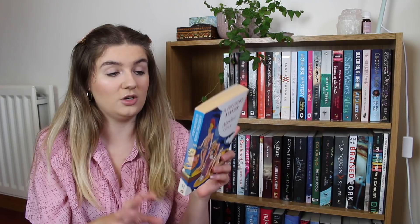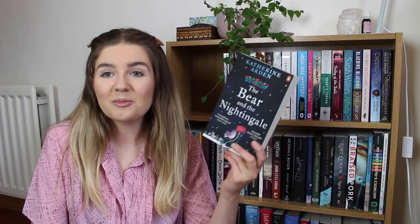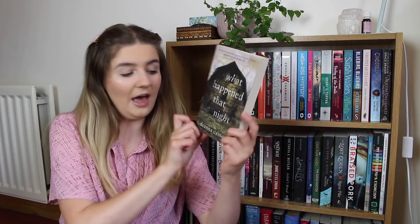We then have a book I pinched off my dad's bookcase — A History Maker by Alistair Grey. I've only ever read one Alistair Grey book but very much enjoyed it, and my dad had a few on his bookcases so I thought I'd read another one. To be perfectly honest I can't really remember what it's about, but I'm interested. We then have The Bear and the Nightingale, which is the first in a fantasy trilogy — I hear amazing things about it.